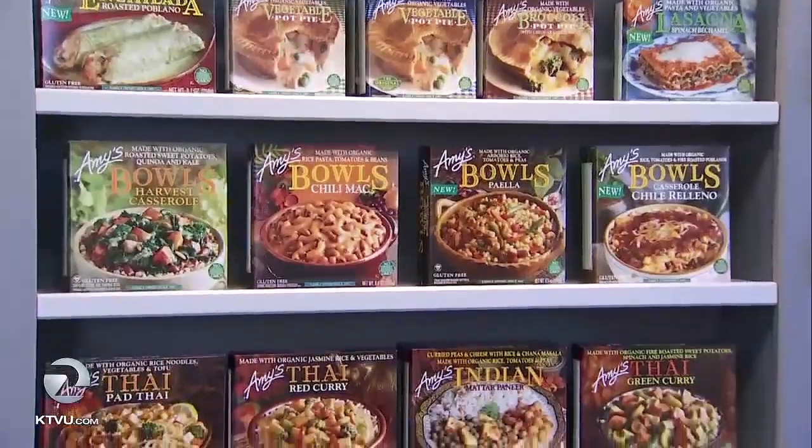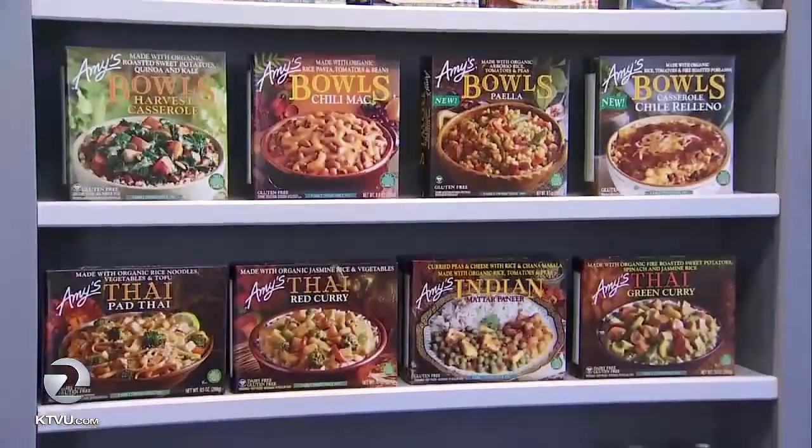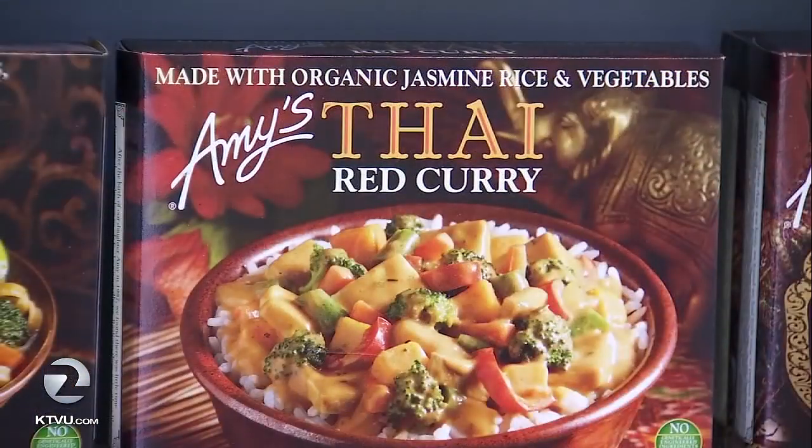That was how I was raised. I rebelled for a while and went next door and had peanut butter, creamy white bread, and did all those things like kids do. But then as I grew older, it was part of my way of being. And it shows in the organic foods Rachel and Andy use in their products, like Amy's famous Thai red curry.